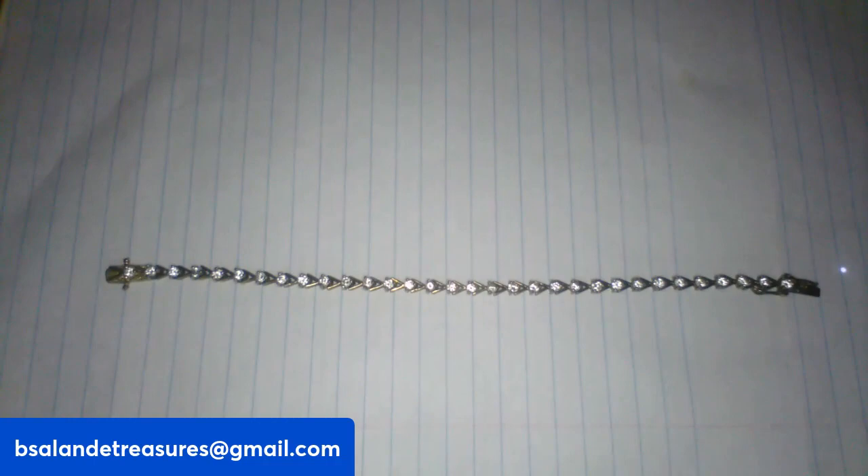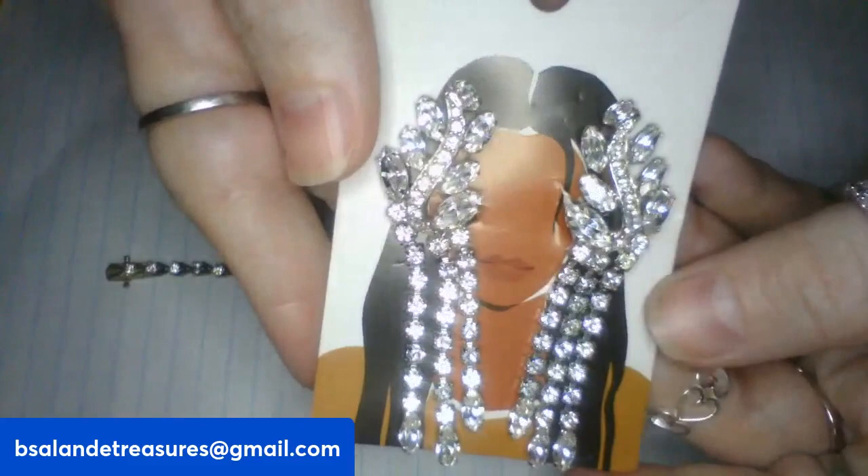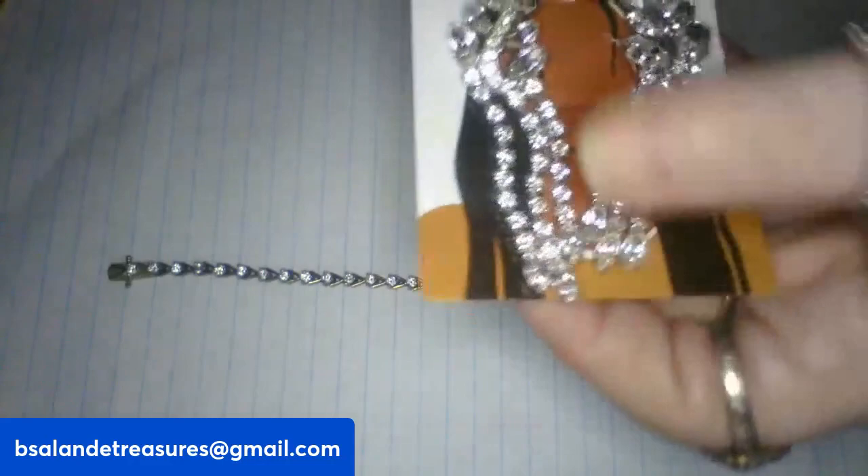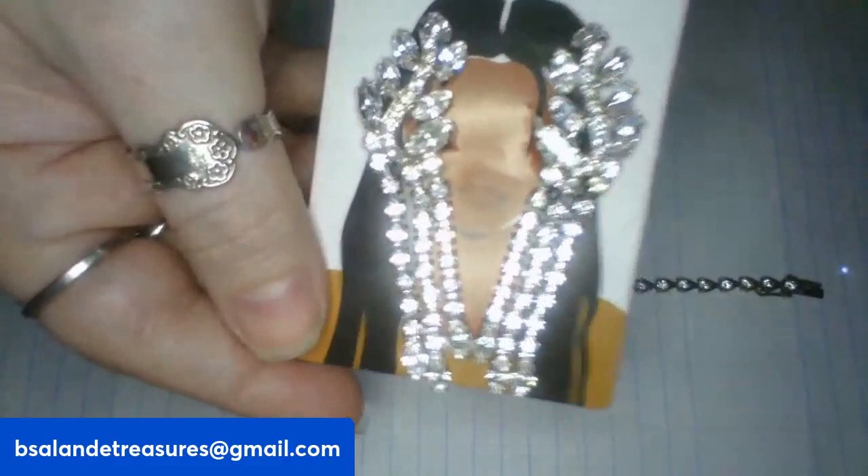Then for item H, I have some vintage Avon. Look at these beautiful earrings — these are clip-back earrings. Aren't they beautiful? They are marked Avon on the back and they're not missing any stones. Really pretty dangle earrings. These Avon earrings are item H, $10 buy it now.